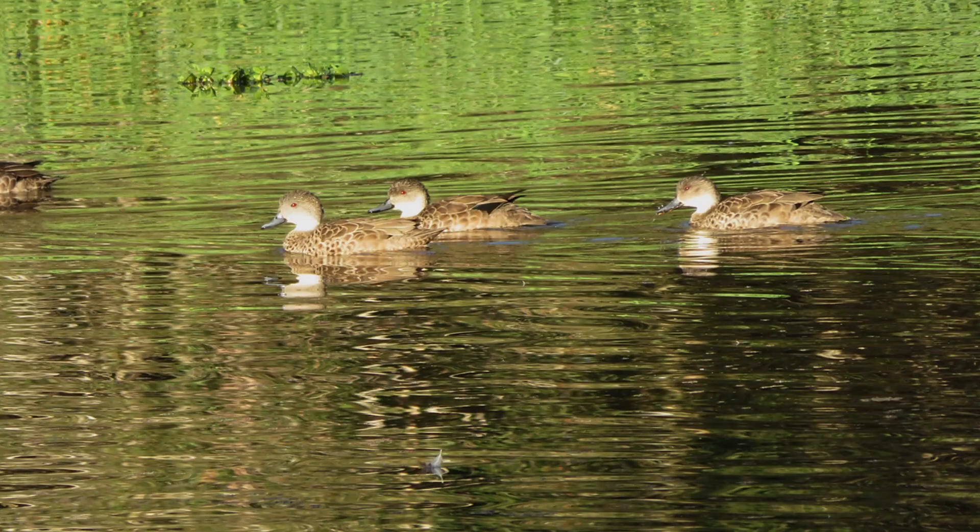Evolution led grey teals down a different path — they don't have a regular breeding season. They can breed throughout the year, providing suitable conditions. For grey teal, it's impractical to have breeding plumage due to this erratic breeding season. Transitioning into breeding plumage can take up to 4 weeks, so any opportunity for good weather or food abundance would be diminished by the time the male got his breeding plumage sorted.